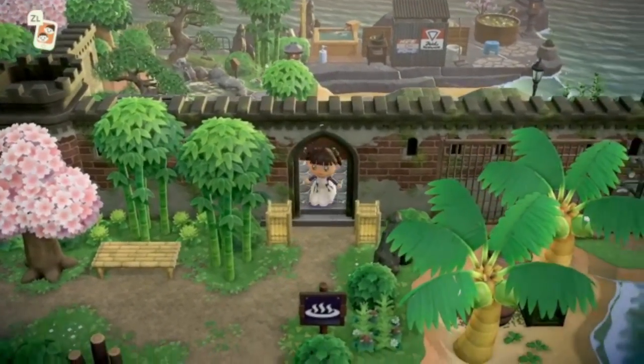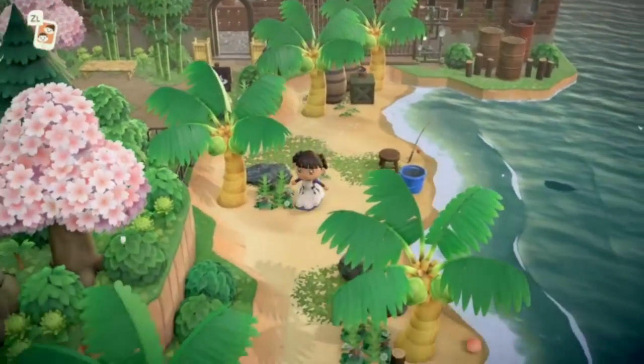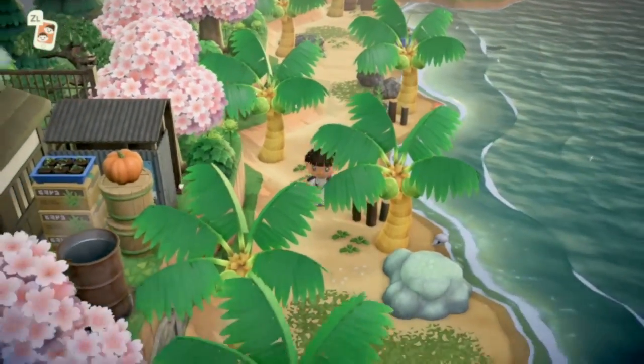Oh, it's a spa! Look at how beautiful it is back here — such a pretty spa, I love that, it's gorgeous. I'm gonna go back to the front and work my way back on the inside of the island.